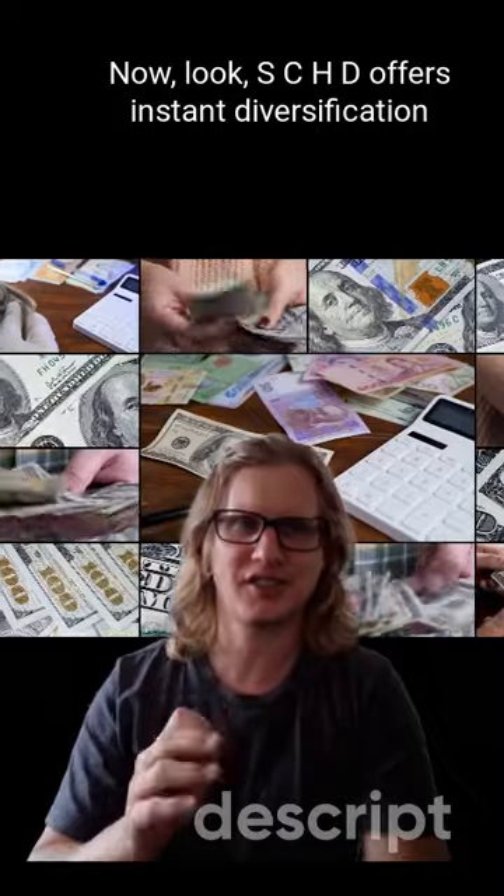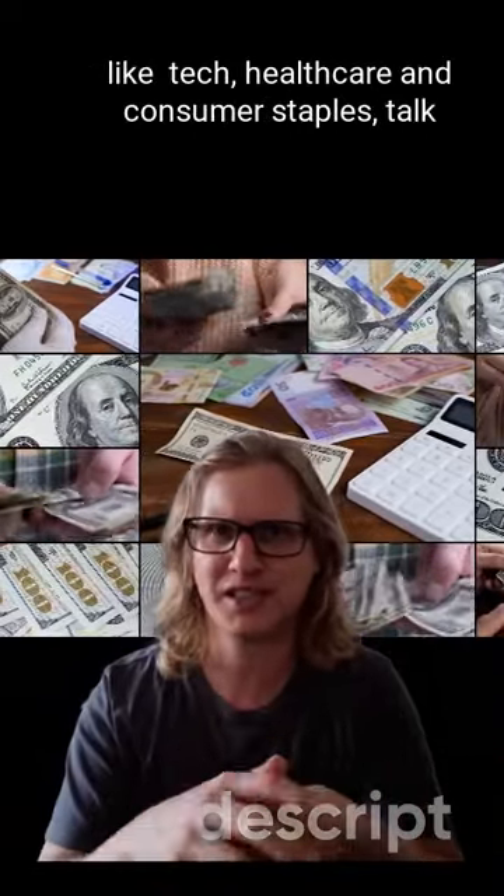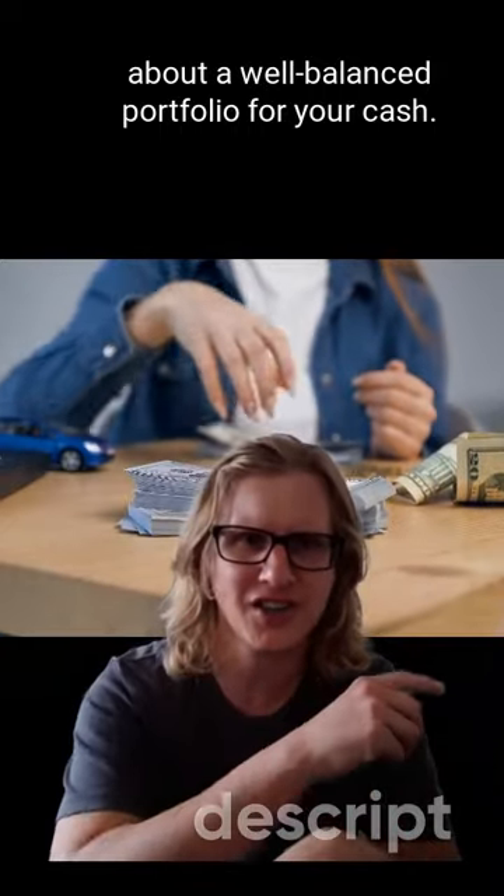SCHD offers instant diversification. It invests in the top performing sectors like tech, healthcare, and consumer staples. Talk about a well-balanced portfolio for your cash.